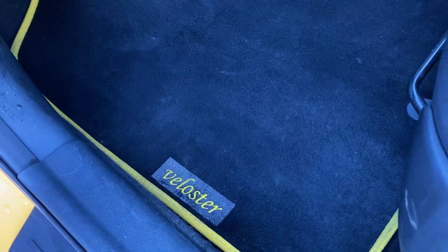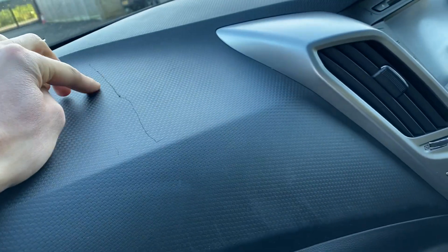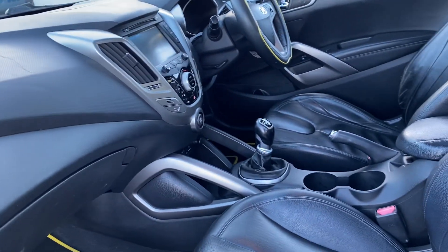It's got these nice Veloster floor mats. I'll just note there is a scratch on the top of the dashboard here — not sure how that could have happened but it's there, and I have to show you that.